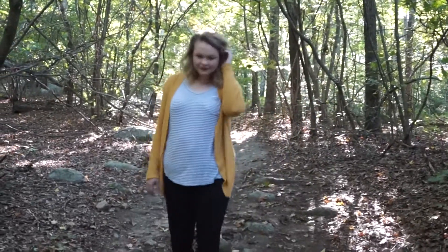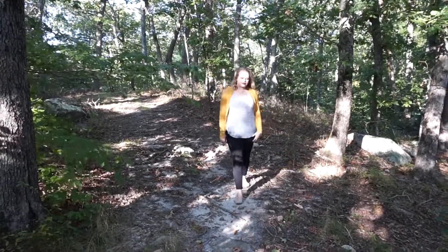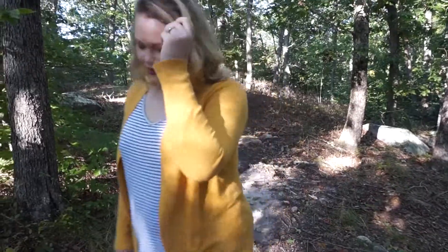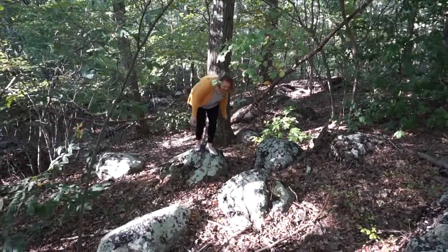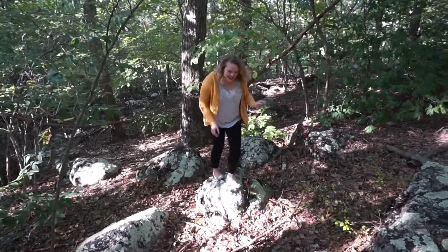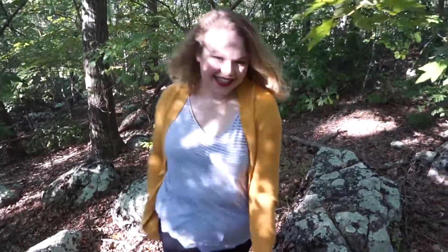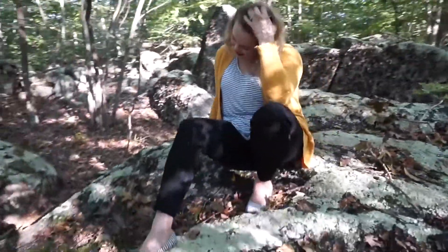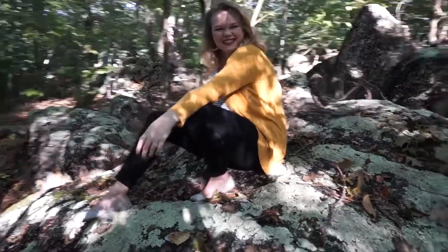This outfit is mostly Target and J.Crew — what a surprise! This sweater is from Target, as is the t-shirt underneath; they're really good staples to have in your collection. I love stripes — you've seen them a couple of times in this video, and that's because it's a staple in my wardrobe. Then there's this yellow cardigan which I just love — it's so perfect for fall and I think it'll carry into the winter months too. I'm again wearing my J.Crew black jeans and a pair of striped flats.